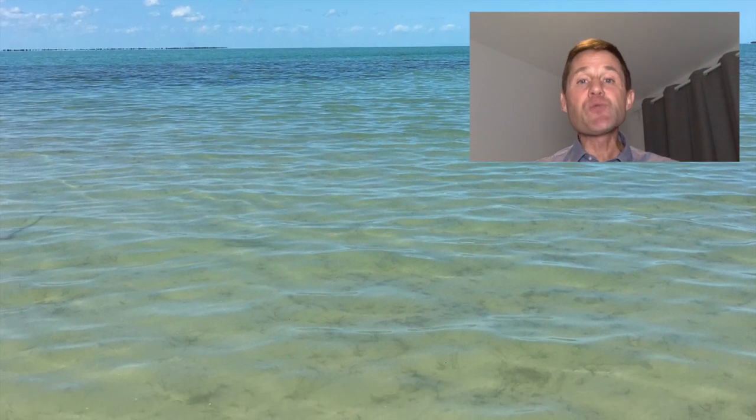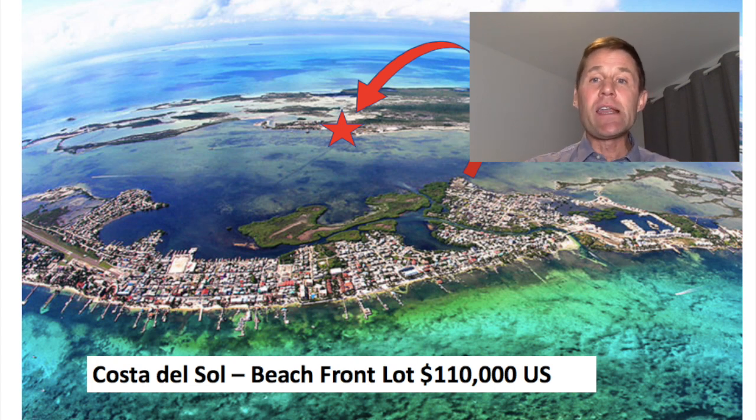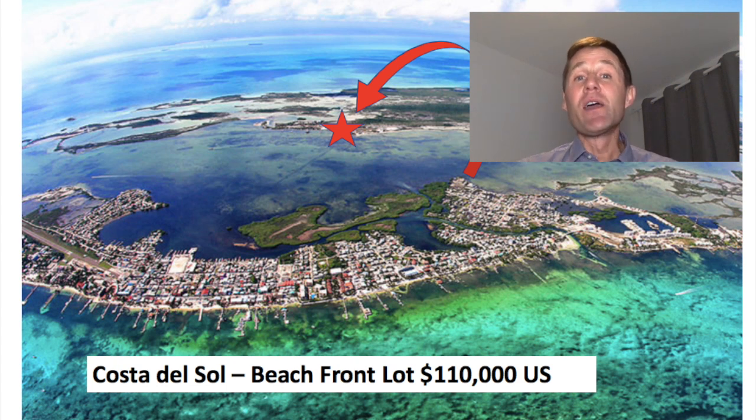The only other listing I have to tell you about is on the backside of San Pedro Town, just across the lagoon in an area called Costa del Sol. A beachfront lot here was listed at $110,000 U.S. — the owners have dropped the price to $99,000 U.S. They do have power in this part of the island, so the lot is 100% ready to build on. You simply take a boat from the backside of San Pedro Town across the 1 to 1.5 kilometer lagoon. This property is well protected from storms, and if you have a boat, you can be out to the reef or out to the backside near Secret Beach in just a minute.